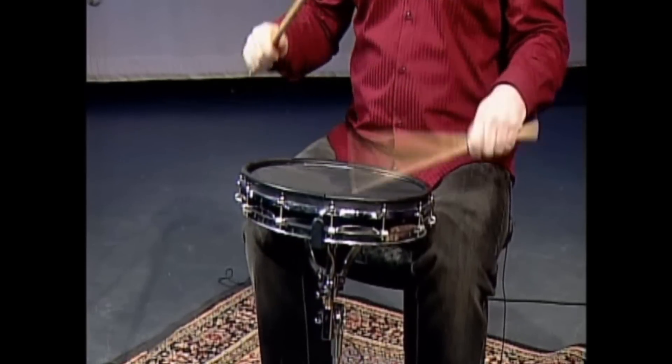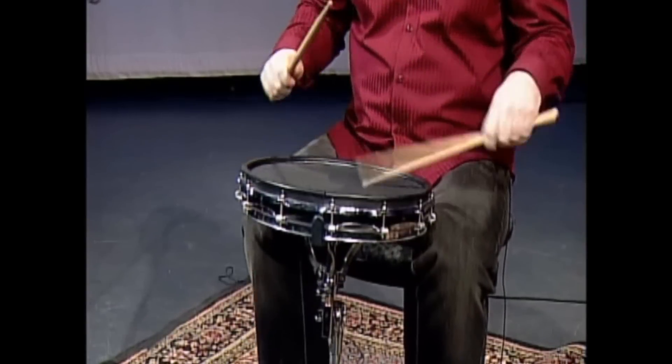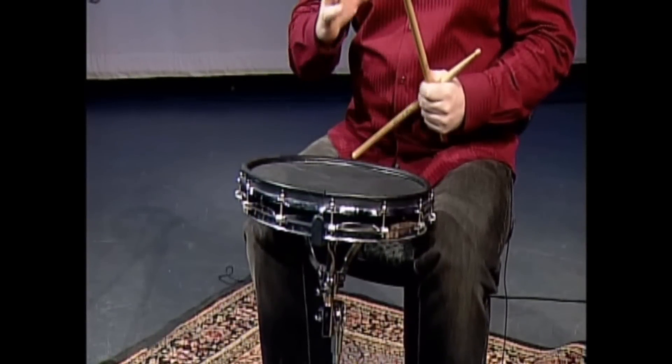Here's straight ahead eighths and sixteenths: one and two and three and four and one and the two and the three and the four and a one. Now the swing feel. See the difference? One's da-da-da-da, one's da-da-da-da.